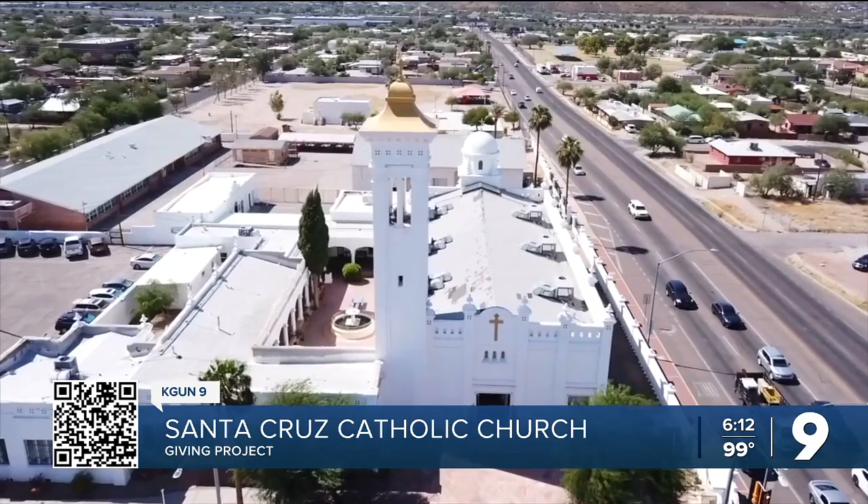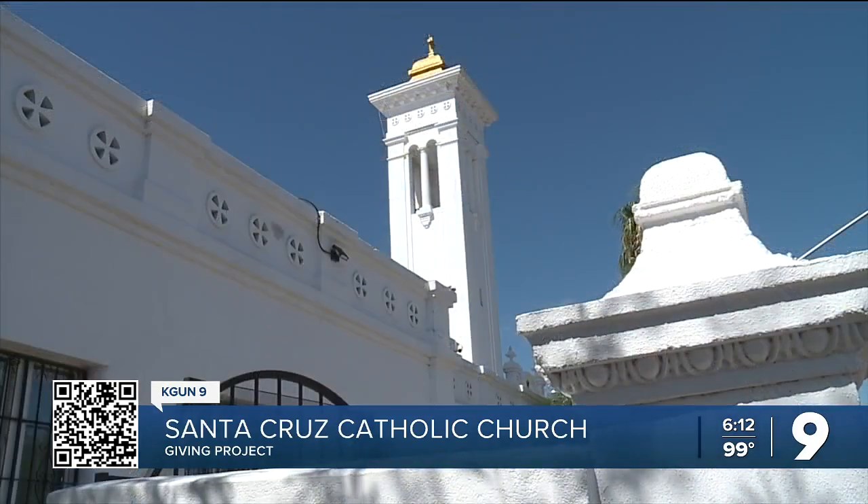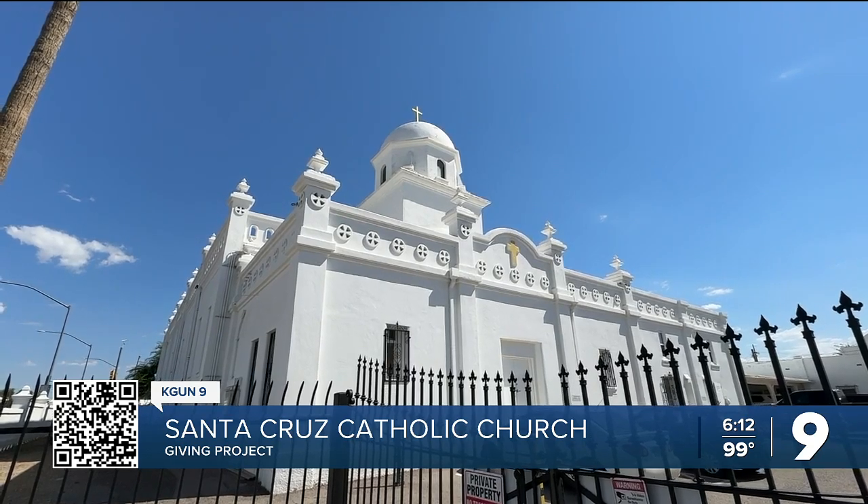The 90-foot bell tower is the most recognizable feature on the outside of the church. It's on the National Register of Historic Places and is considered the largest adobe structure ever built in Arizona.